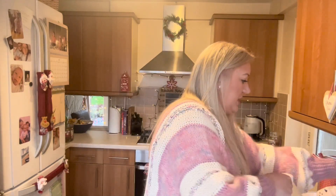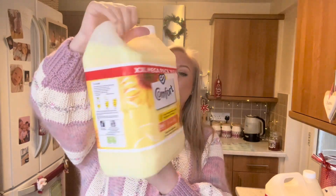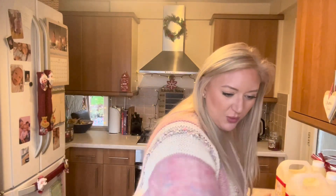Then I picked up two of these which are the 166-wash, 5-litre laundry detergents. I got two of those and they were £4.79 each.